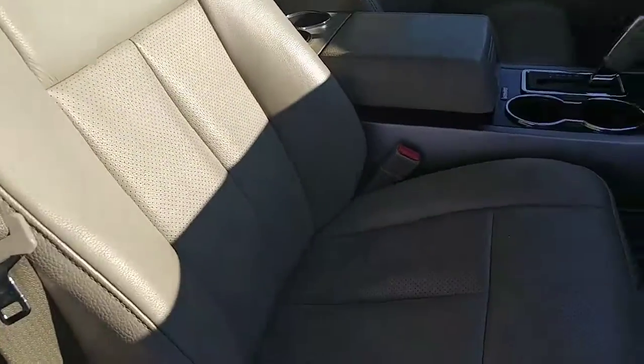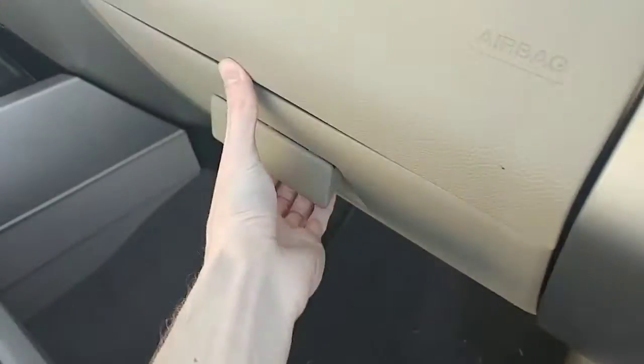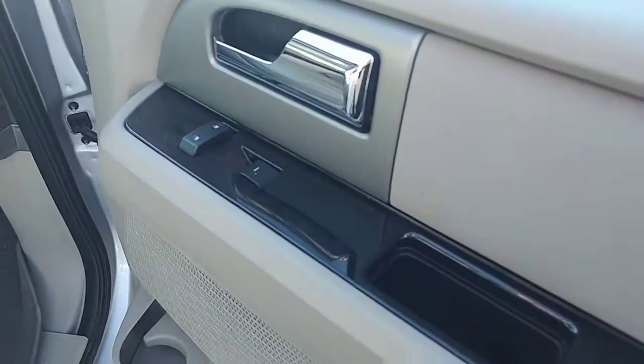As I mentioned, it is a leather interior. You do have power driver and passenger seats in this vehicle. There's the glove box there, and of course power locks and windows on the passenger side, and your mirror controls will be on the other side.